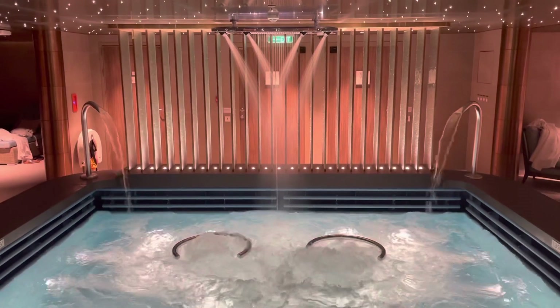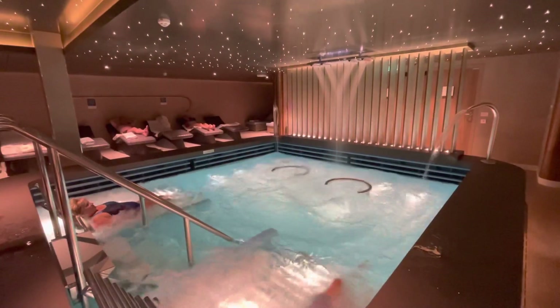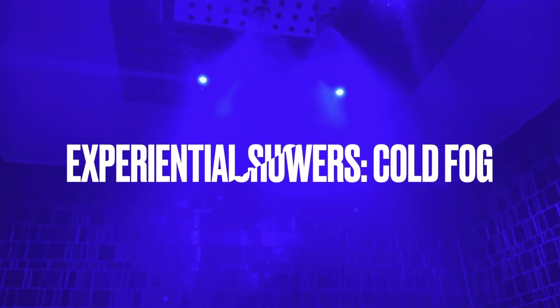The centrepiece of course is the hydrotherapy pool with massaging jets and air recliners, surrounded by comfy loungers to kick back and chill out. First up is the fog spray shower, which comes complete with sound effects — amazing.